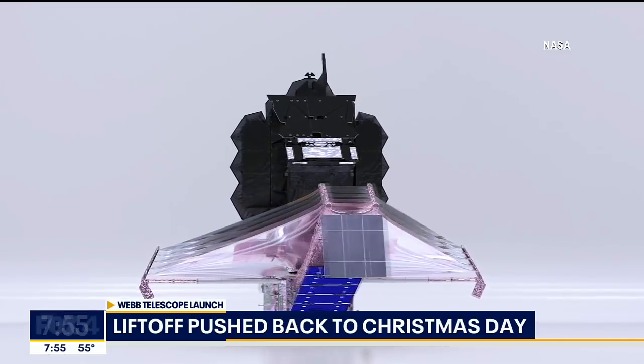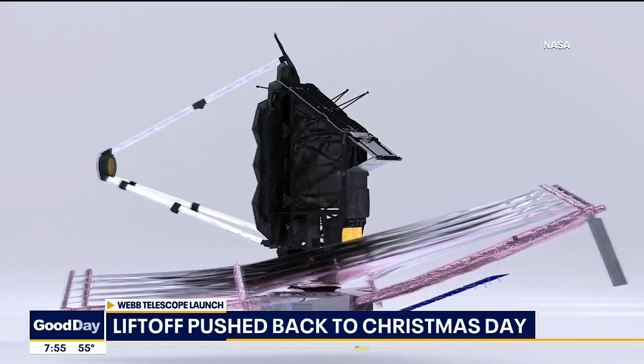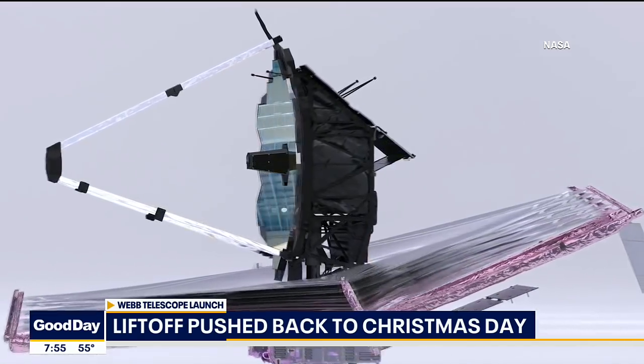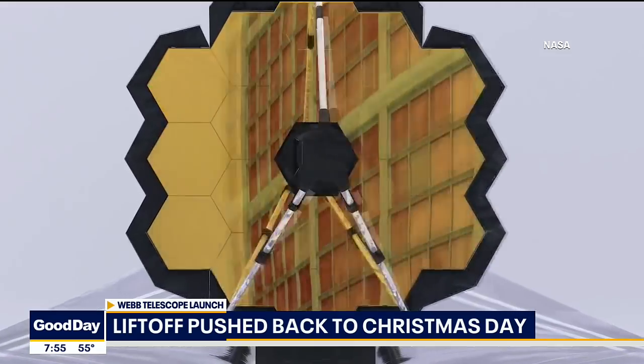The good thing is that once the solar array comes out and we do a small correction burn, all the activities after that can be done whenever they're ready to be done, so we don't have to rush anything and we can take our time and get it right.